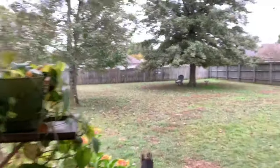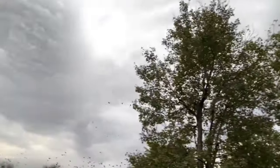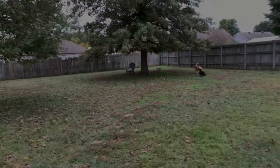Go get them. Sometimes you just gotta let the dogs have fun.